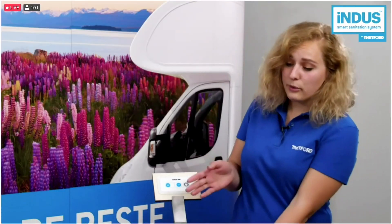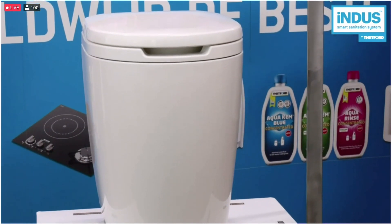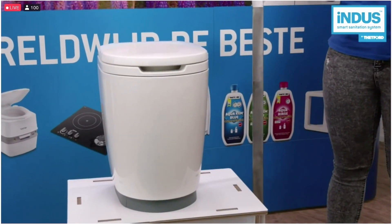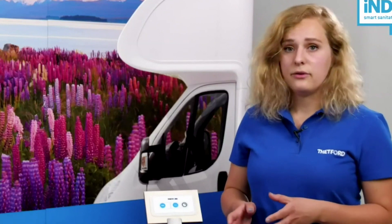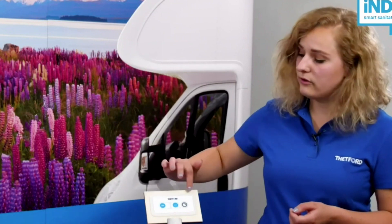Here we have the new Indus macerating toilet. It's a modern-looking, intuitive toilet. Weight is a restriction in most recreational vehicles, so we designed this toilet to be no more than 7.5 kilograms. We also decided to reuse the grey water, which reduces the weight of the waste tanks and leaves you with more fresh water to use. To reuse the grey water, additives are needed. The flush additives will give the flush a nice blue color and make it smell really nice as well. When you use the toilet, there are three buttons on the control panel.